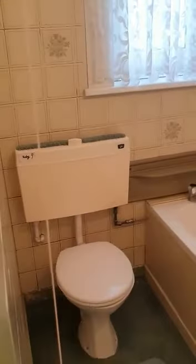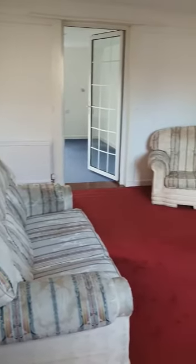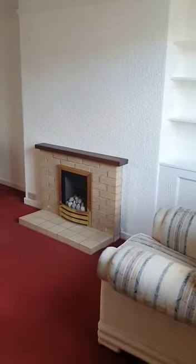We'll make our way downstairs and show you the rest of the accommodation. This is a great chance to buy a family home in St Andrews and put your own stamp on it. This is the downstairs bathroom. Now into the lounge — bright and spacious with a feature fireplace.